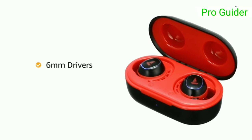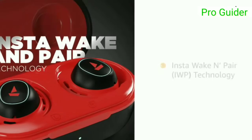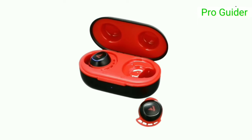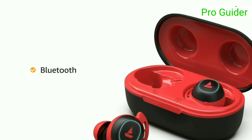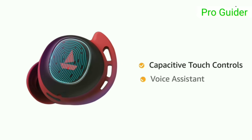The TWS Airdopes 441 come equipped with 6mm drivers for immersive sound. They are equipped with Insta Awaken technology that powers on the earbuds and puts them into connection mode as soon as you open the lid of the carry case. It comes with Bluetooth connectivity for wireless streaming, and the earbuds feature capacitive touch controls.